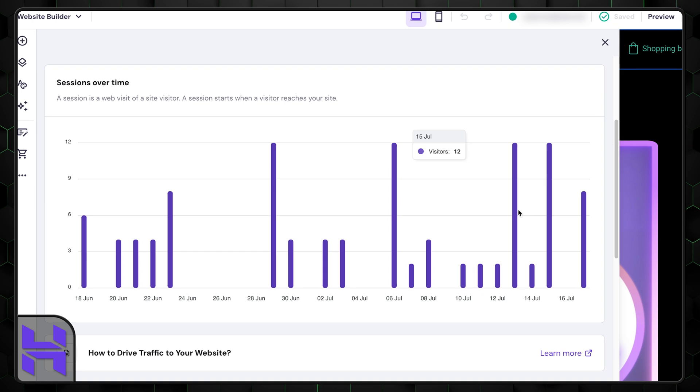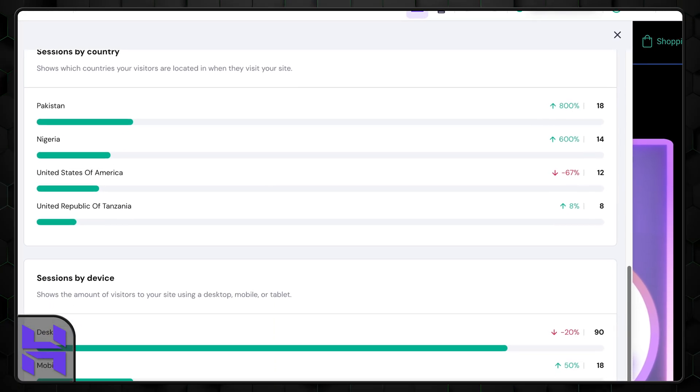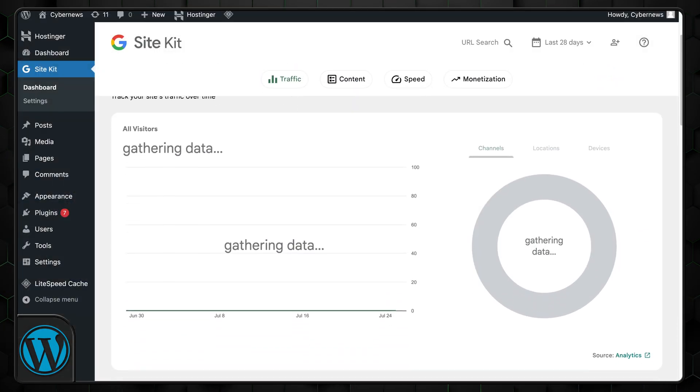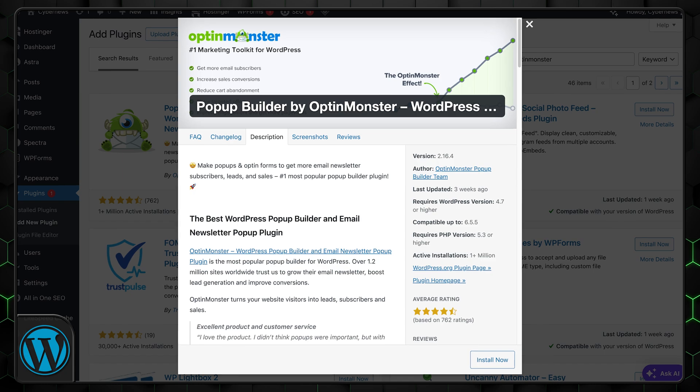Looking at analytics, Hostinger includes its own tool which, although limited, provides essential information such as number of orders received, customer locations, and site visit durations — simplifying tracking without needing to set up external tools. For WordPress users, getting plugins is nearly required. For SEO, get Yoast. For analytics, I suggest SiteKit, since it's free and shows all data directly from Google. For marketing, OptinMonster is your best bet. Keep in mind there are compatibility issues with some plugins — for example, a plugin that optimizes images can conflict with a text-editing plugin.